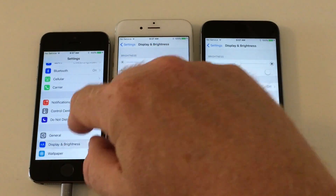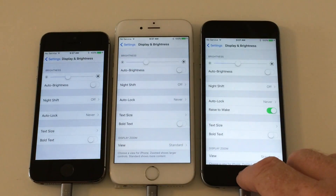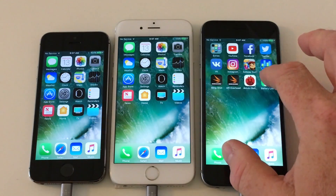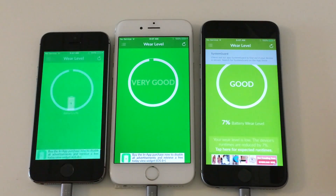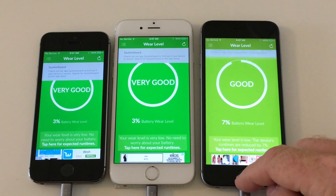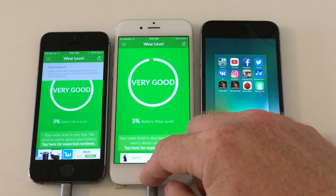As always, let's make sure that the auto brightness setting is off — and it is. Let's check in on the battery wear of these devices. It's important to know if the battery is brand new or if it's been worn a bit. As you can see on these three devices, we have three percent for the 5s, three for the 6, and seven percent for the 6s.